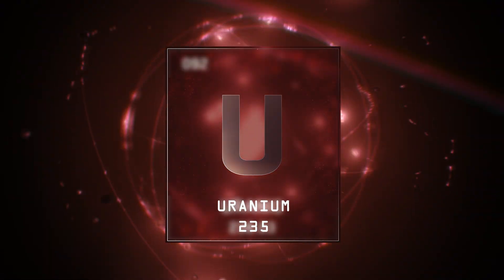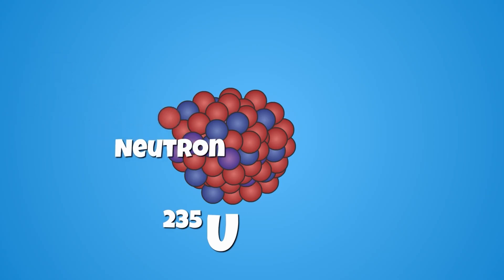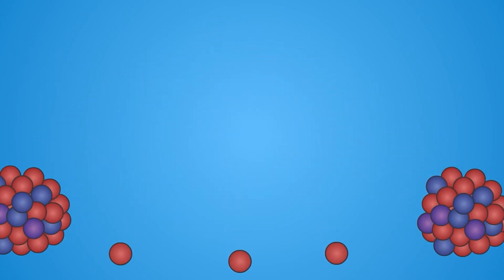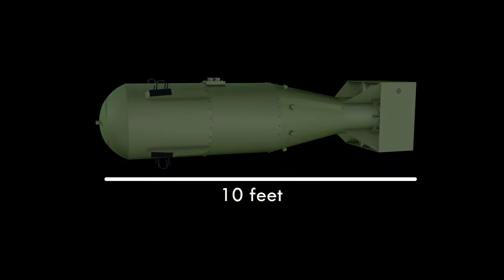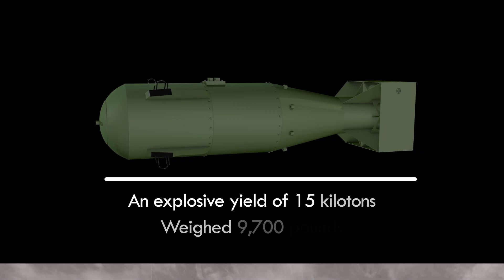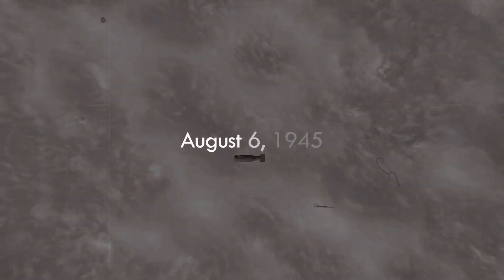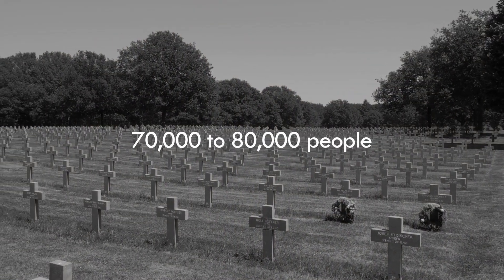The first bomb, Little Boy, was a gun-type nuclear weapon that used uranium-235 as its fissionable material. It worked by using a gun-like mechanism to propel a sub-critical piece of uranium-235 into another sub-critical mass to initiate the nuclear chain reaction. Little Boy was 10 feet long, weighed 9,700 pounds, and had an explosive yield of 15 kilotons. It was dropped on Hiroshima on August 6, 1945, and resulted in the deaths of 70,000 to 80,000 people, with many more injured or suffering from radiation-related illnesses for decades and generations to come.